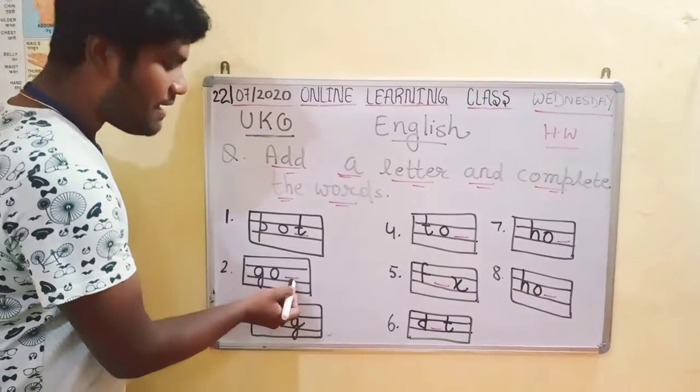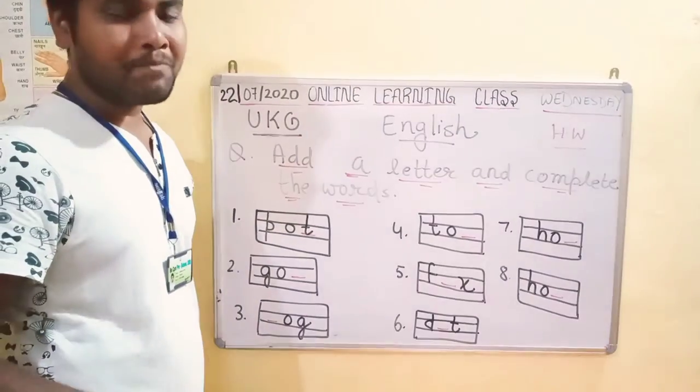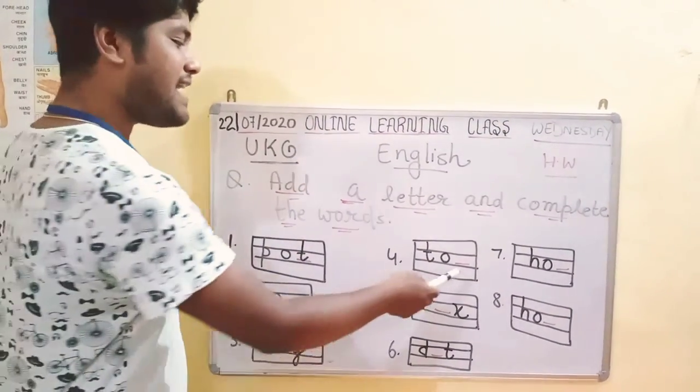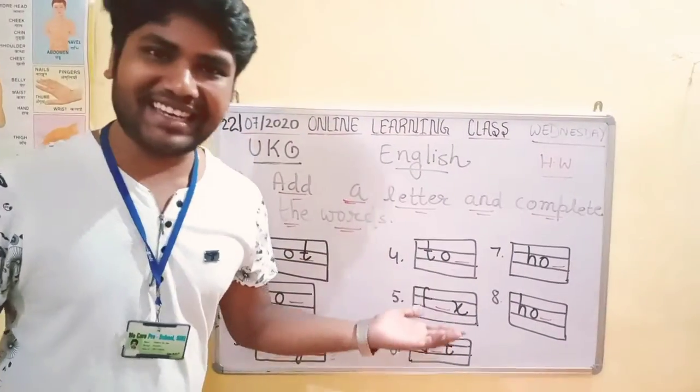Parents, you will give the blank for kids to fill out. This is a short vowel words exercise. You fill out the blank and complete the words.